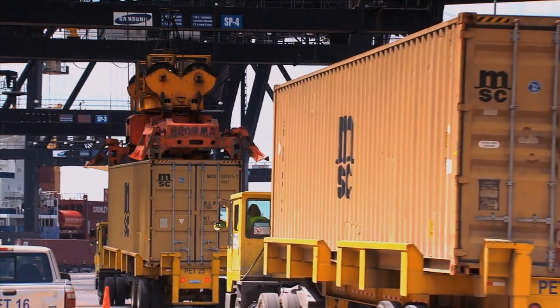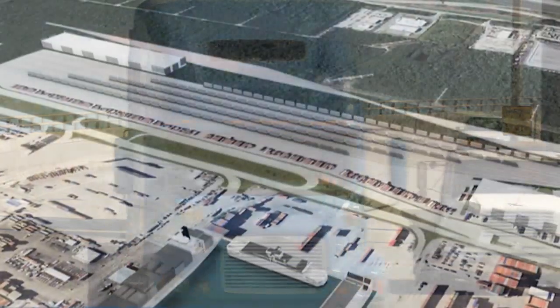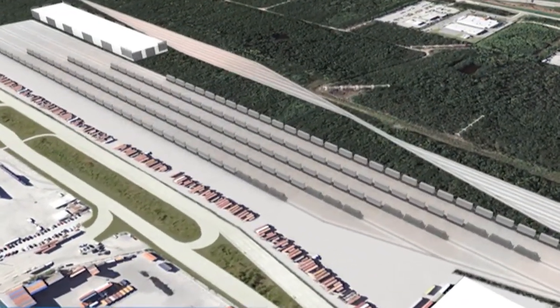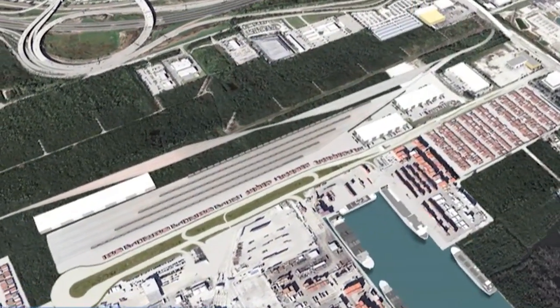at competitive costs with reliability and reduced air emissions. The ICTF sits on approximately 42.5 acres near the Southport cargo docks inside the port.